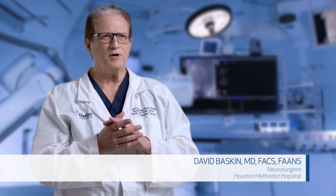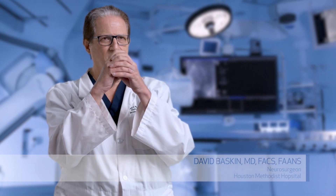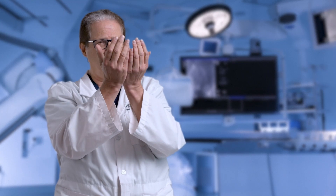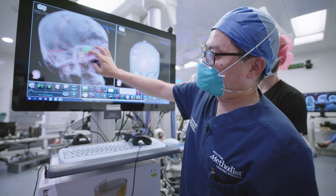Mr. DeHard had an incredibly challenging problem. He had this very large tumor, almost the size of a grapefruit, in the front of his head, displacing his brain far backwards, producing a tremendous amount of swelling, which in and of itself would be enough. But the tumor then grew down through the base of the skull into the nose. Literally, you could look inside his nose and see the tumor growing down.